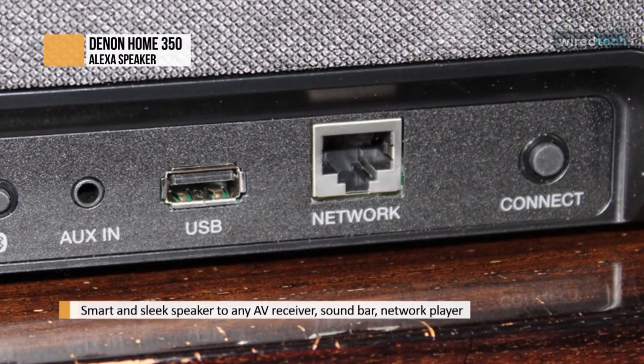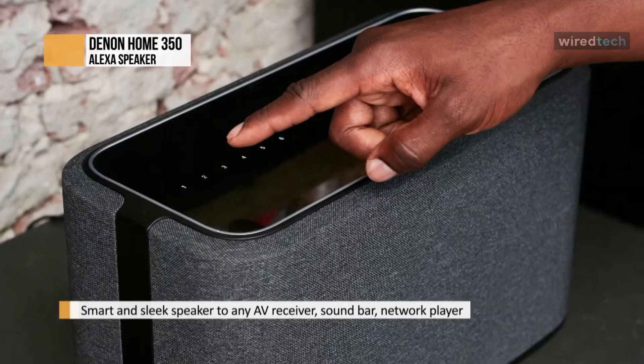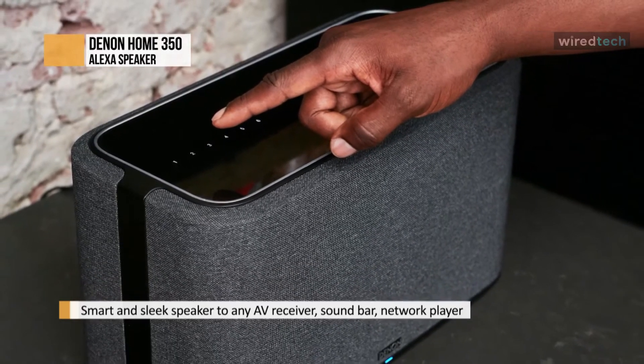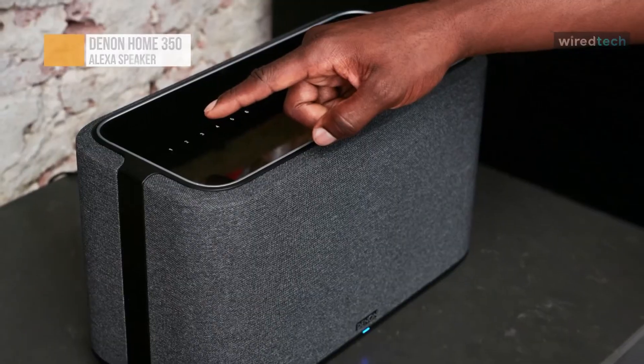With two ¾-inch dynamic tweeters, two robust 2-inch mid-bass drivers, and two powerful 6.5-inch subwoofers, enjoy clear, room-filling, high-resolution audio.